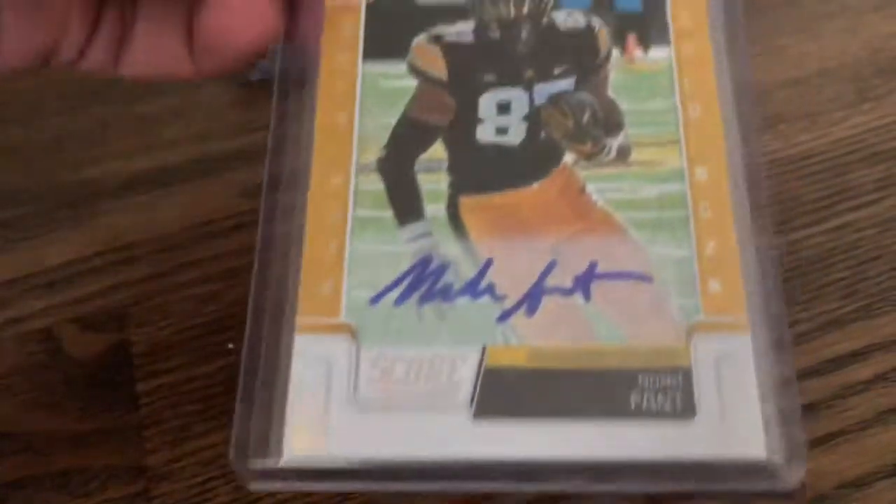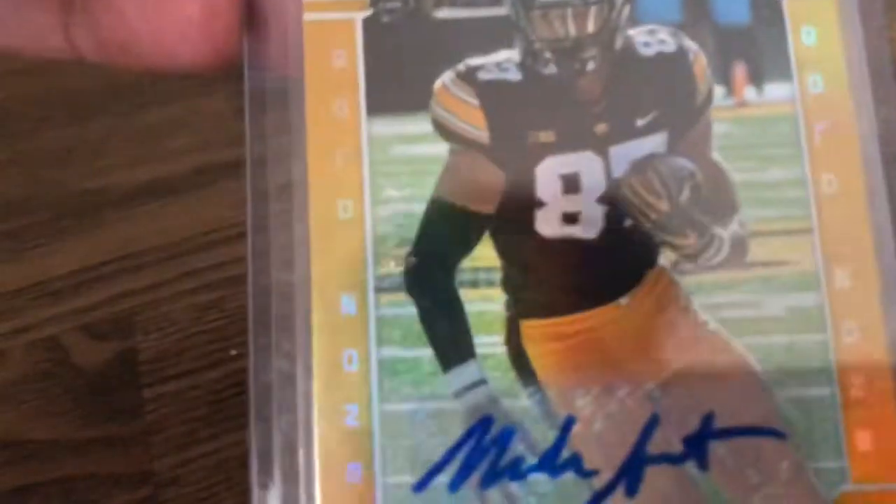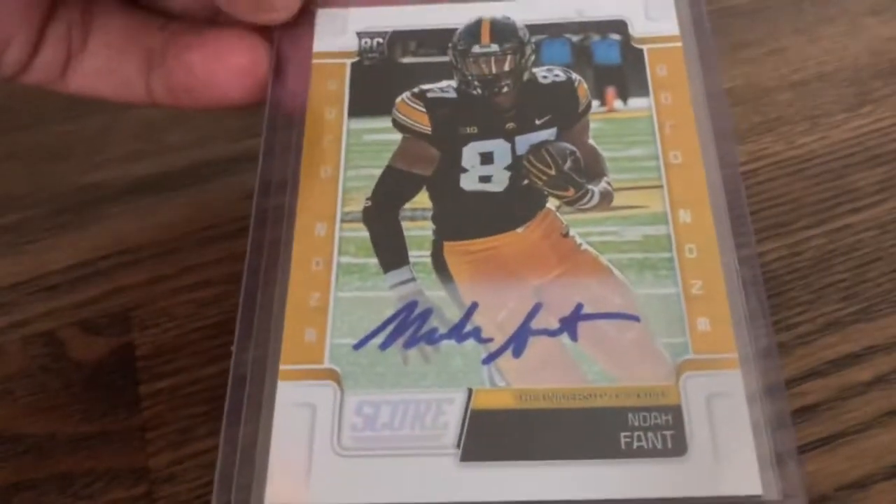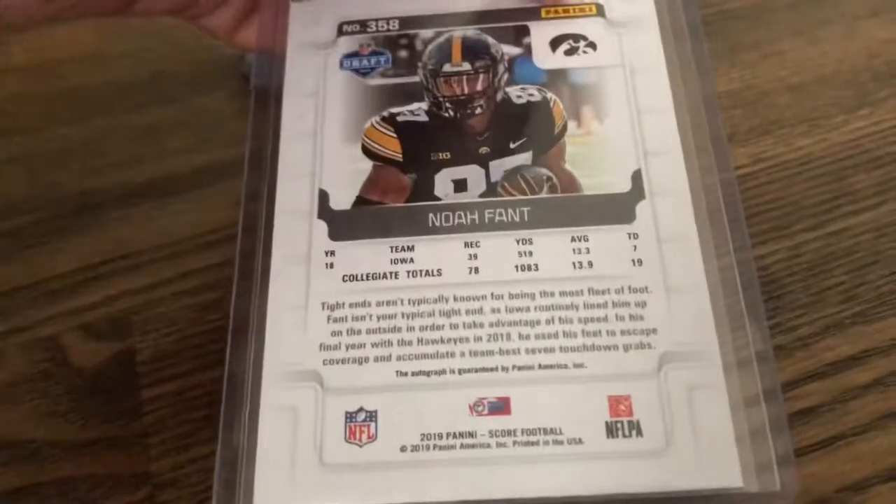Second card is a Noah Fant Score Auto, numbered to 250. Definitely a nice card here. My first Noah Fant auto, but I've kind of wanted to get one of his for a while. So I got that.